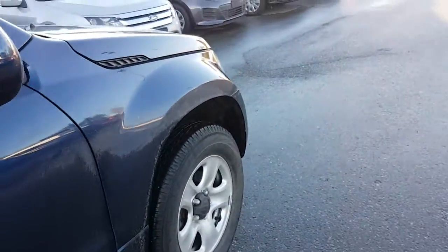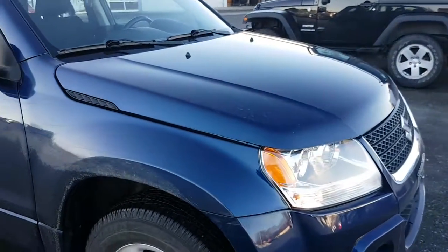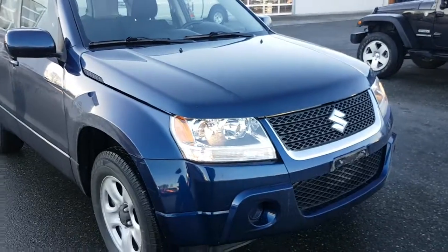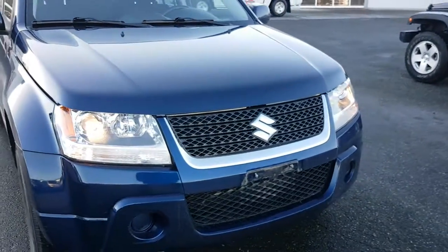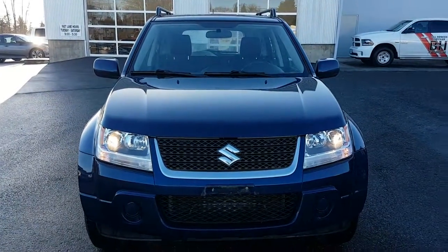That concludes this 2009 Suzuki Gran Vitara. If you have any questions, reply to this video, or remember, think Gary at Pilhowitz Chrysler.